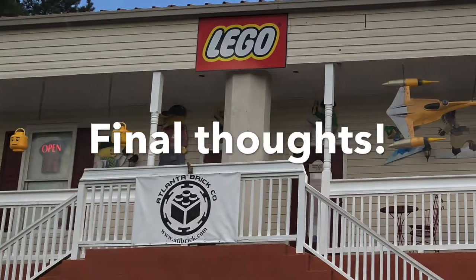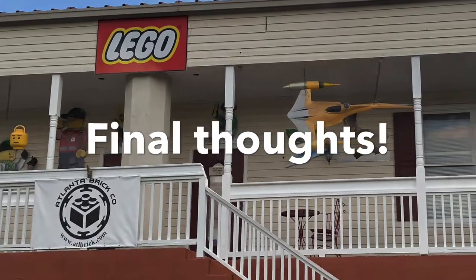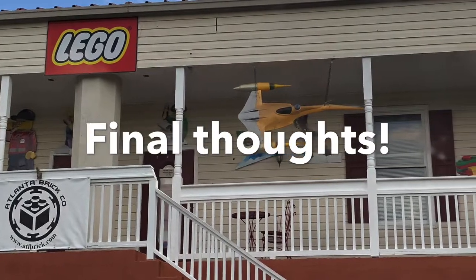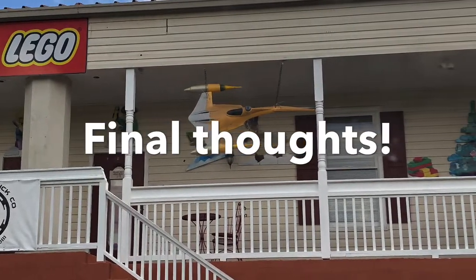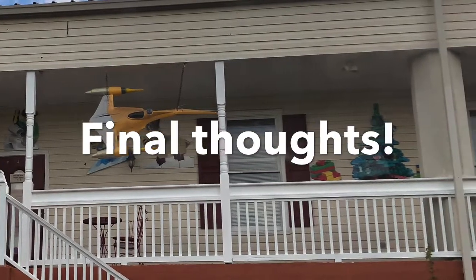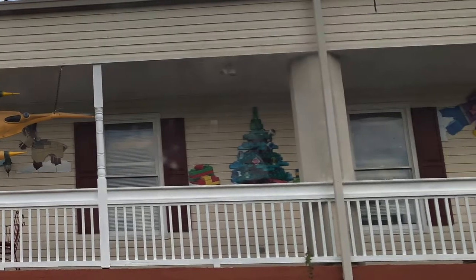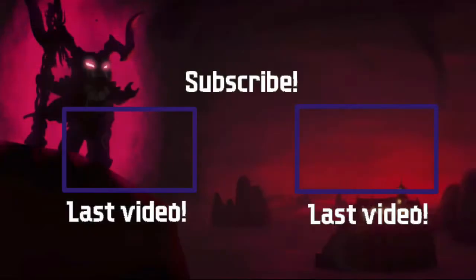That's going to wrap up my visit. Final thoughts: mediocre Ninjago selection, but it's a really big store with lots of great stuff. The CMF series they have kind of makes up for it. Make sure to like and subscribe, stay tuned for more. We'll see you next time.